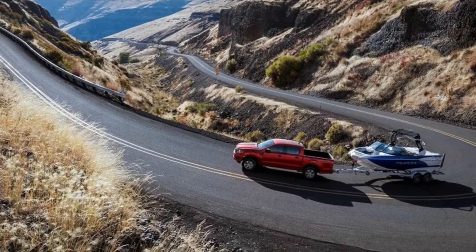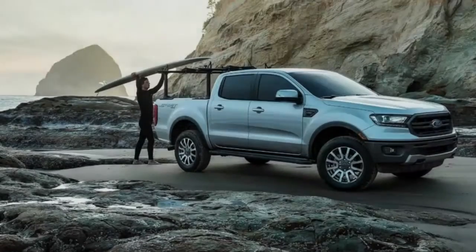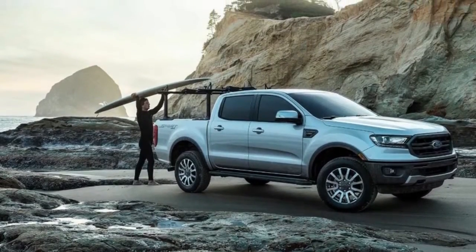Spoiler alert: we couldn't sit tight for the new Ford Ranger, so we went to New Zealand to drive one.